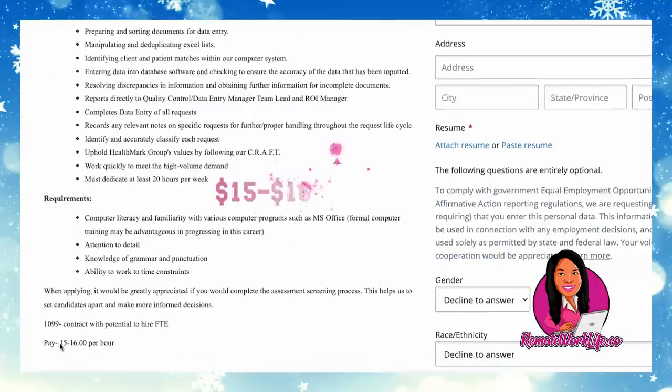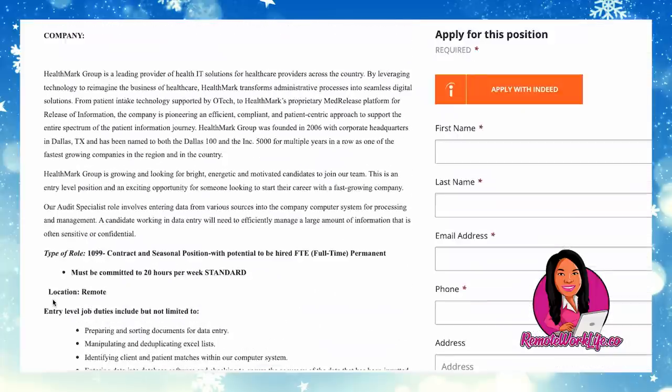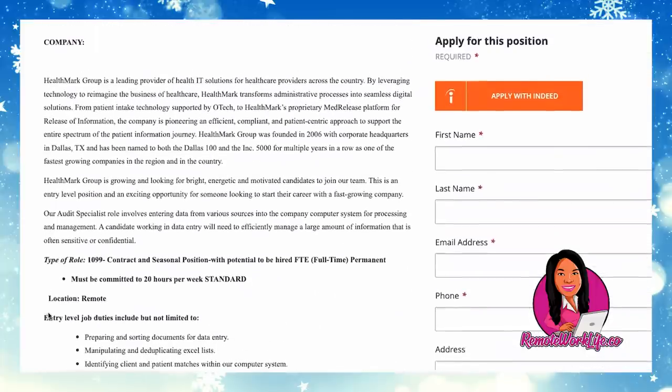As far as the pay goes, it's somewhere between $15 and $16 per hour. I'm all about getting paid the most, so if they told us they have $16 an hour, that's what we should ask for. If you're earning $16 an hour and doing this role full-time, you could expect to make about $2,560 per month, which is not bad at all for a data entry job.